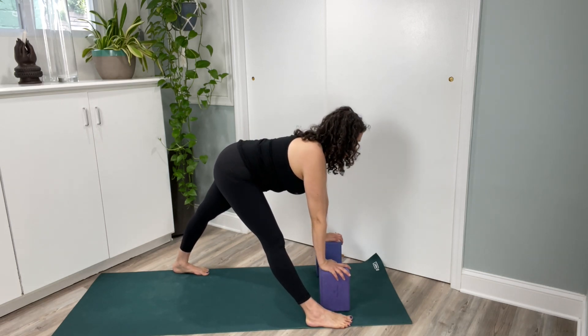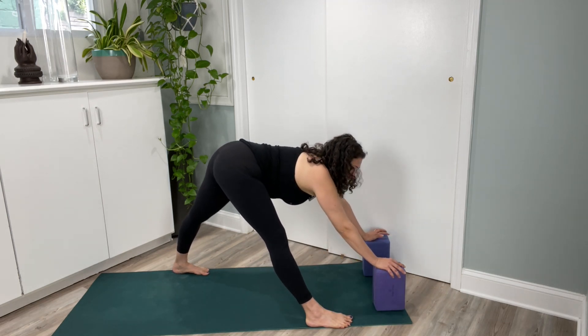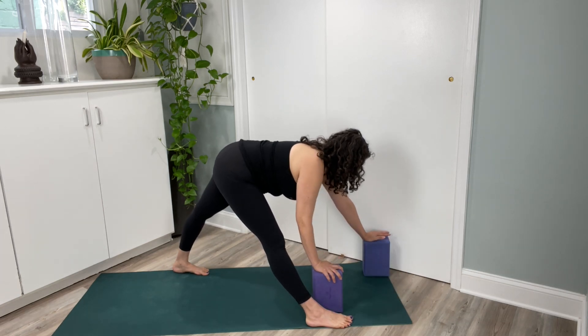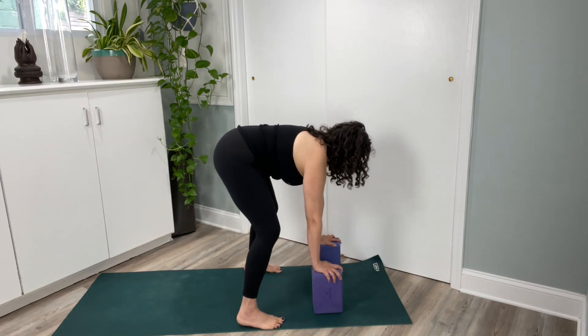You can keep your spine long if you'd like, or you can walk your blocks forward — but don't let your front hips swing forward. Take several long breaths, then walk your blocks back.